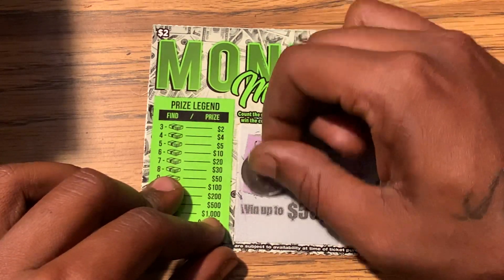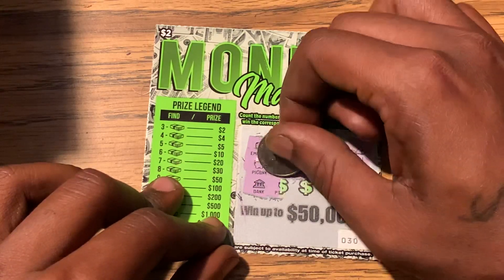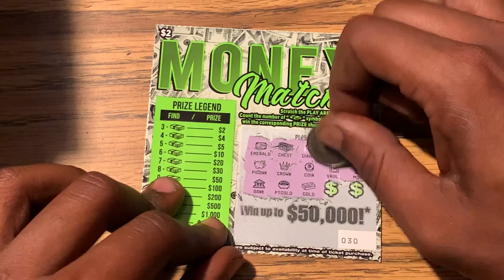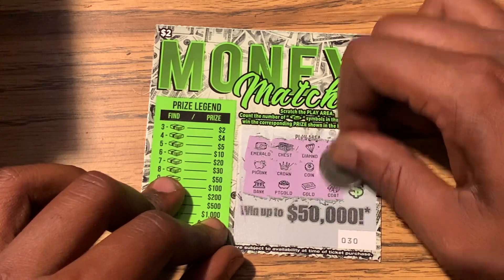We have the moon — it's not looking too good, I haven't got no money symbols here. So I don't think this one's a winner. We have the bank, we have the pot of gold, we have the gold, we have the coat.